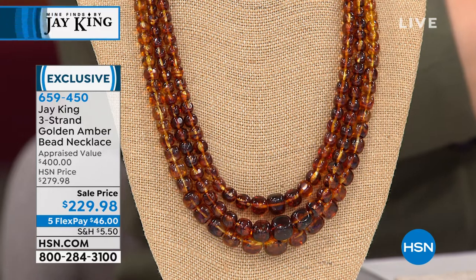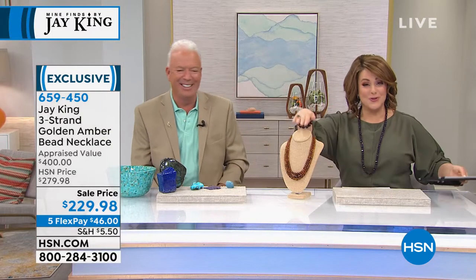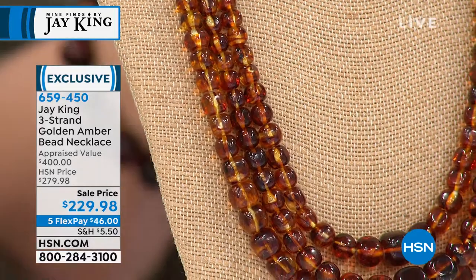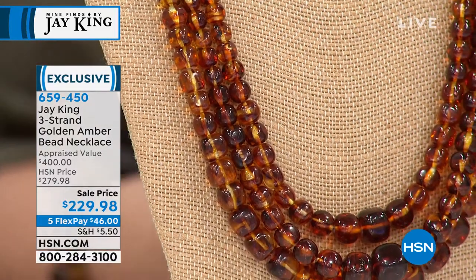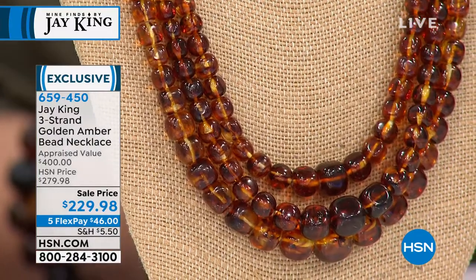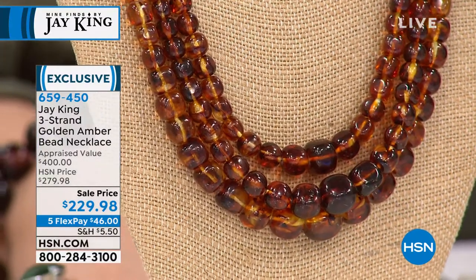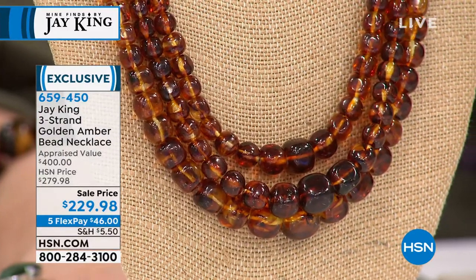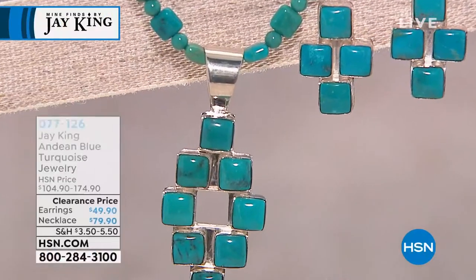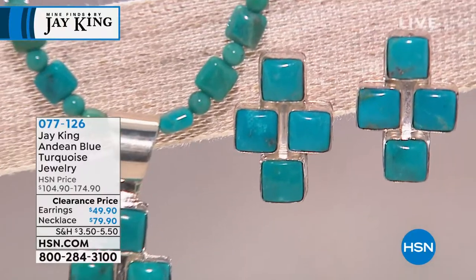Pat wrote in all capital letters: OMG! This is it — the final quantities. Less than 300 on this triple strand of beautiful amber. It's like wearing three strands of golden honey around your neck. Appraised — the lowest price we got back was $400. Today you pay $46 and you own this treasure. A piece of history, frozen in time. Final 300 left.